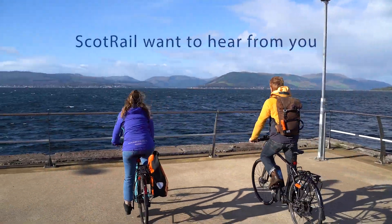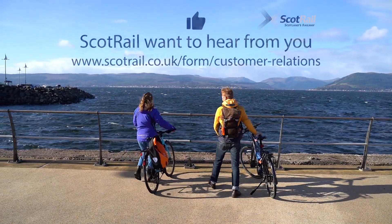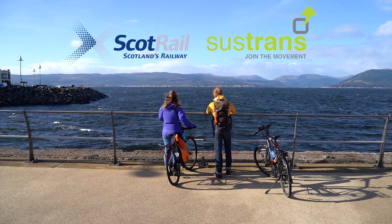ScotRail really want to hear your comments about their services, so to get in touch follow the link or search for ScotRail customer relations and complete the feedback form. Thank you and we hope you have a lovely journey.